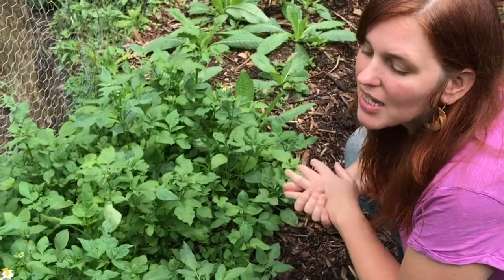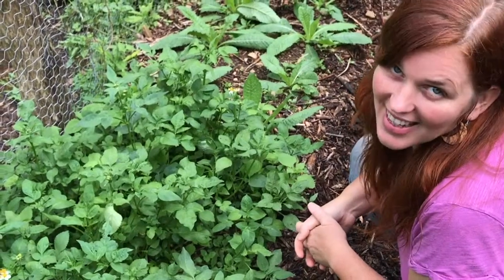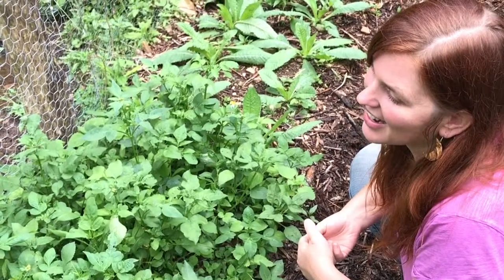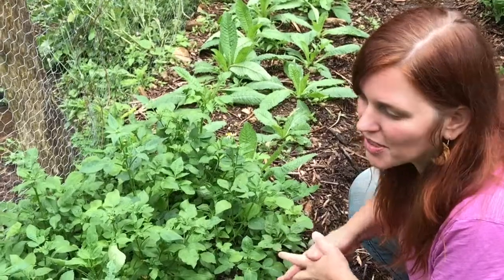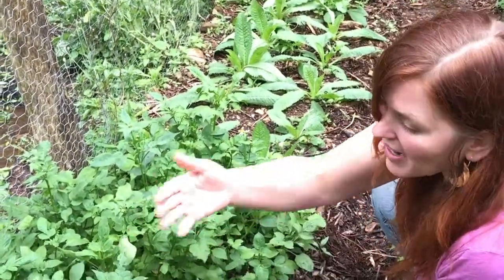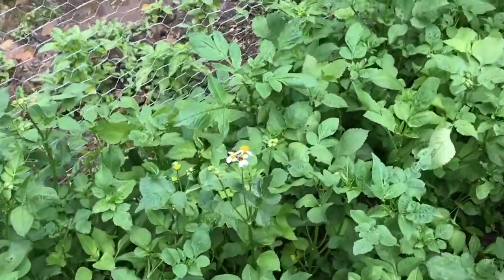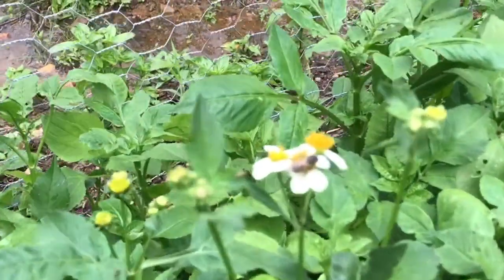Hey guys, welcome to the herbal blog at LimeCompass.net. I'm here with Bidens Pilosa. We have had so much rain in Western North Carolina — we got 15 inches of rain in just a few days. We just got a break in the rain, the sun came out, and I came to check on the garden and make sure everything hasn't washed away. I'm seeing that the Bidens is blooming, and this is actually perfect timing because I know several people in need of this plant.